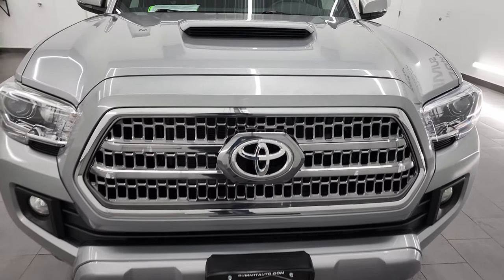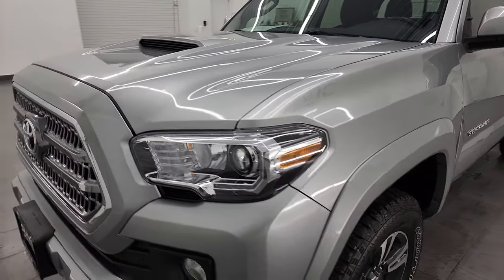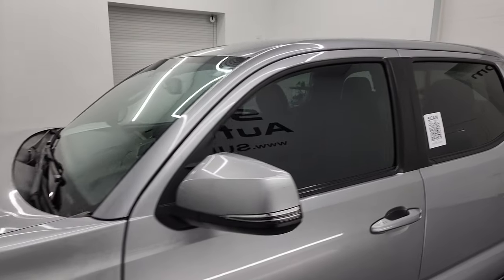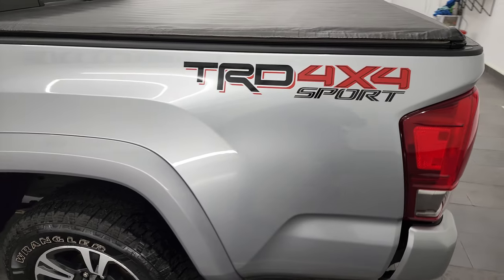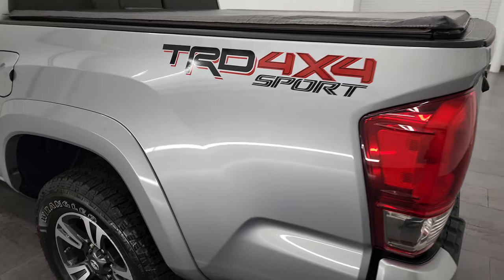Silver Sky Metallic is the color, and I shoot all my videos in 4K, so if you have HD capabilities on your computer, tablet, smartphone, or television, I recommend turning them on now — because it is your best way to check out the quality, condition, options, and cleanliness of the vehicle before seeing it in person. And if you like the video, you can subscribe to my YouTube channel. As you go down this side of the truck, take note of how clean that body is.